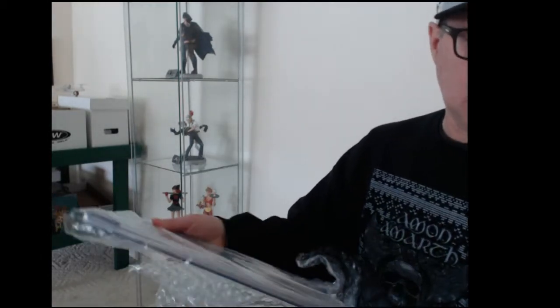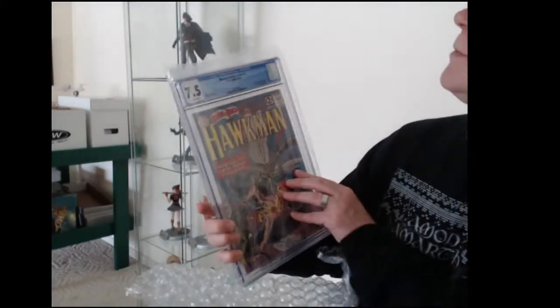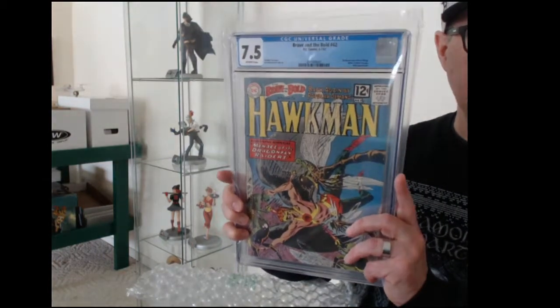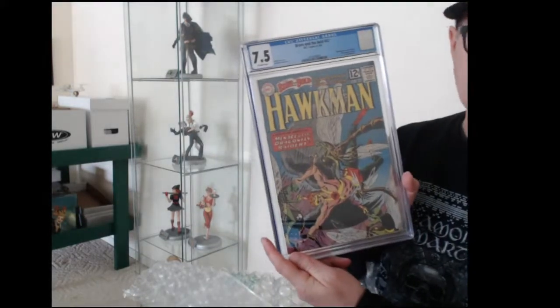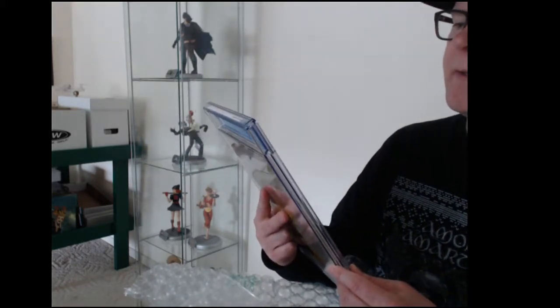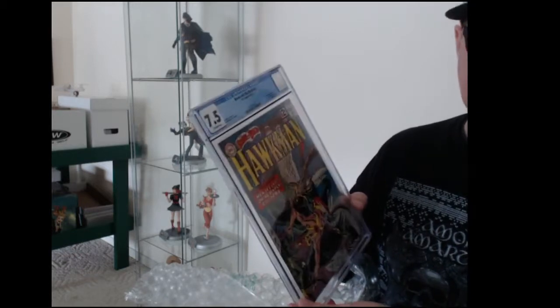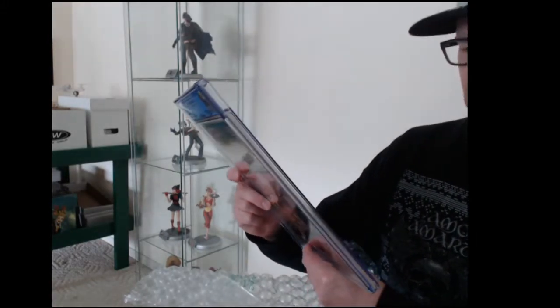Here is the next one: Brave and the Bold number 42. It is a Hawkman issue, and this is from 1962 — been around a while, even older than me. A 10-cent cover. Came back 7.5. This is one where the pressing really made a huge difference, because I bought this for just a few bucks on an eBay auction. It was real wavy but had super nice gloss — I couldn't see any real big color breaks or anything, so I thought with a pressing it would come out nice. They listed it as very good on the auction, and we got 7.5 — very solid.